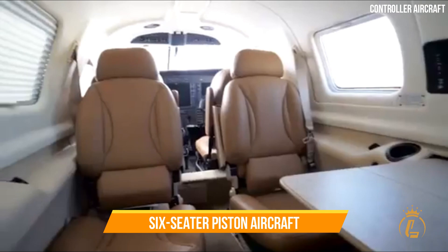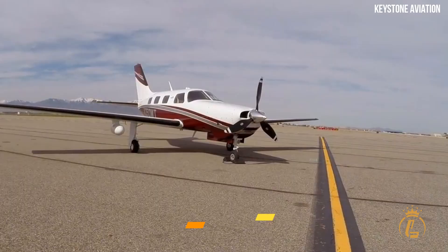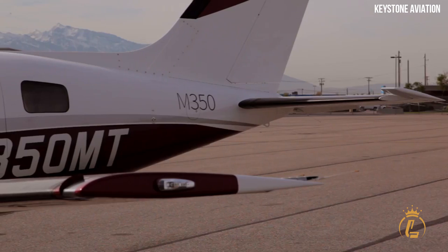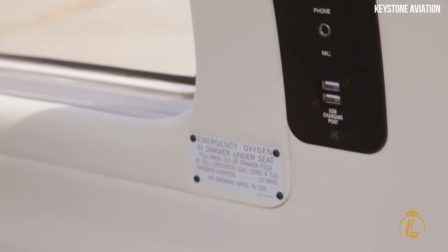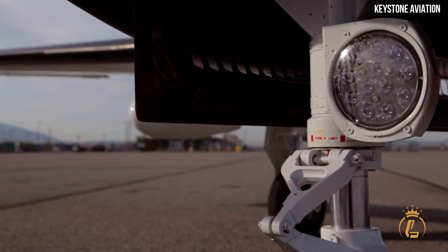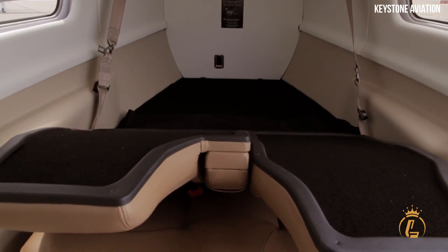The Piper M350 is now one of the greatest options available for six-seater piston aircraft on the market because of its performance capabilities, safety features, level of comfort, and capacity to be upgraded. It provides one of the most comprehensive sets of upgrade options currently available. The Blade Air system of the M350 makes it possible to have cabin altitudes of 8,000 feet even while the aircraft is flying at 25,000 feet.